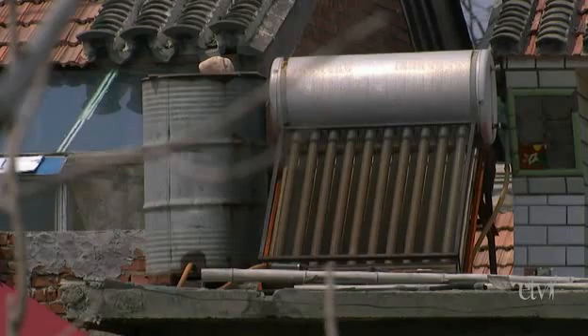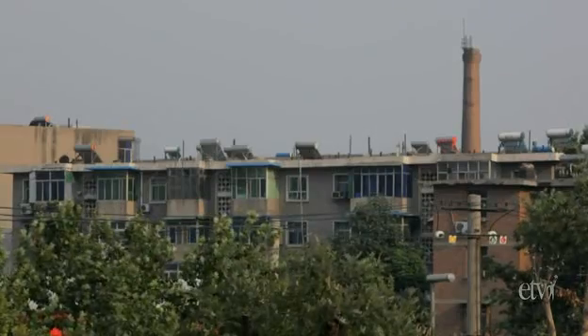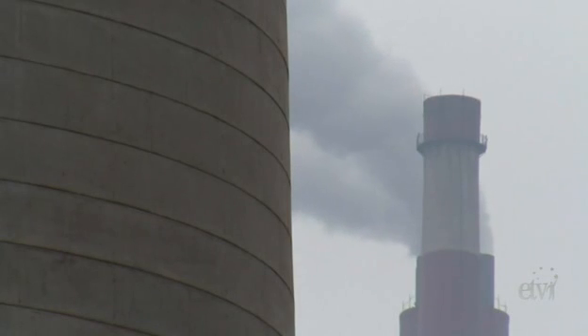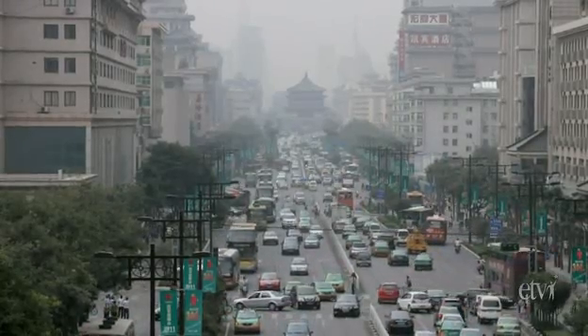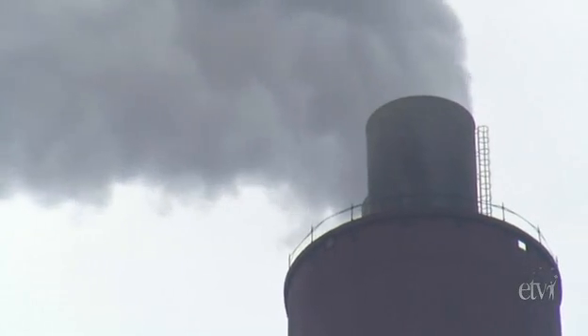Solar water heaters are seen on modest village homes, and some cities have them on almost every roof. China is trying over 27 different cities doing LED street lighting, and over 20 to 30 different cities doing electric vehicles. But visit any city and you can see that the coal used to generate more than 70% of China's electricity has serious consequences, with visible pollution and adverse health effects.